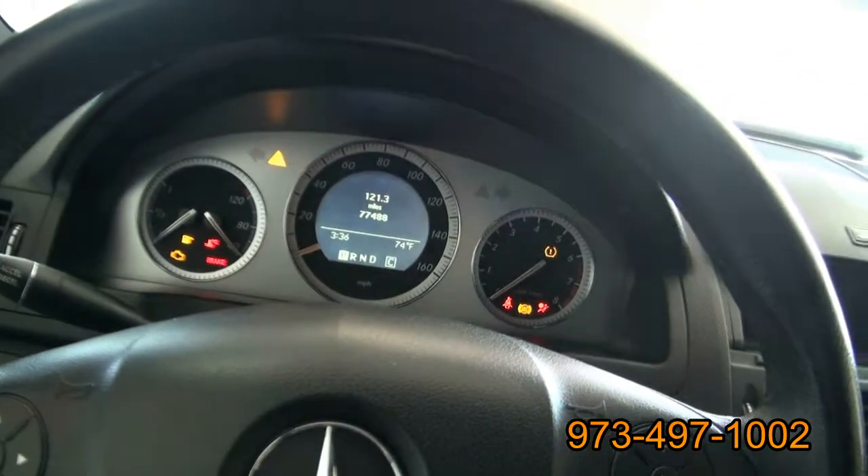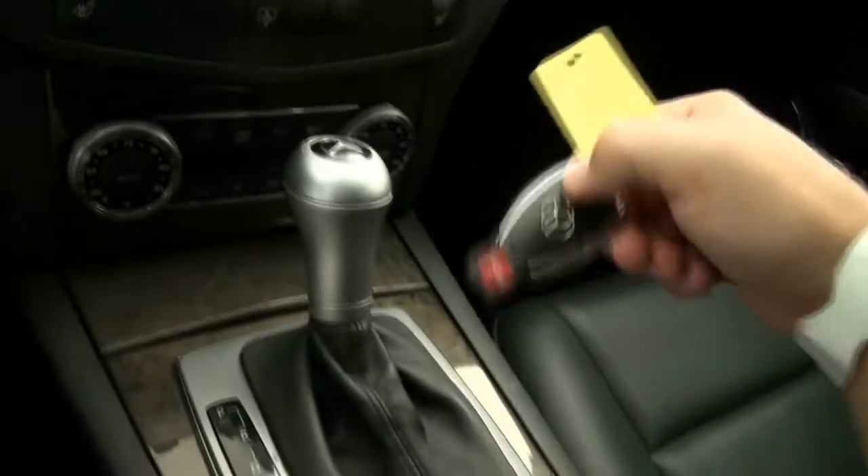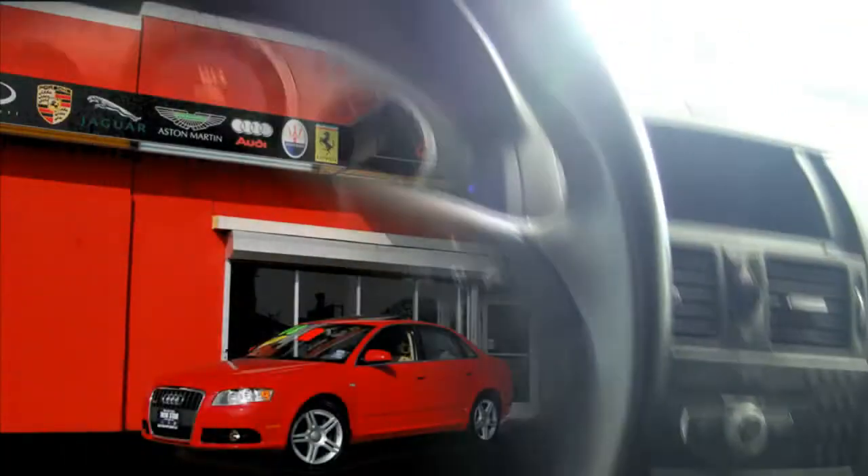It has all the controls on the steering wheel and the laser key. 77,000 miles. Nice wood trim, brushed aluminum knobs — it's all here. Give us a call.